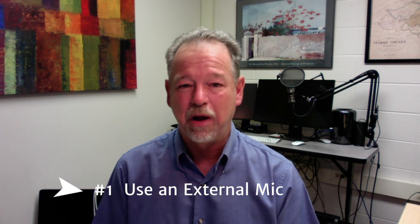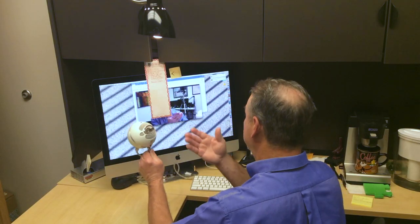My first tip is to use an external microphone if at all possible. In this instance I'm using a Blue Snowball USB microphone, which is a nice microphone, very handy. A headset microphone with a boom is also a very good tool to use.